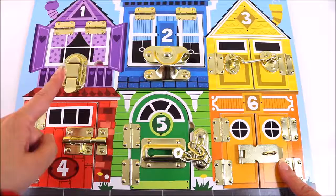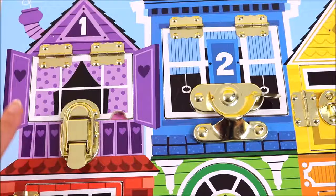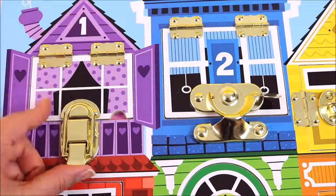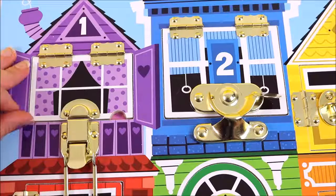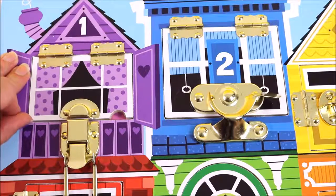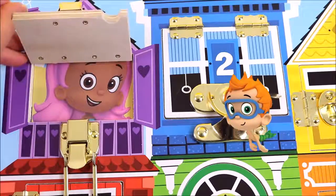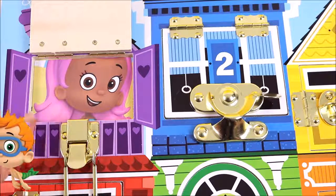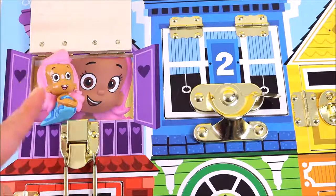Here is window number one, and it is a purple window. Do you guys want to find out who lives inside? Let's open the lock and lift the window. Can you guess who lives there? It's Molly from Bubble Guppies! She lives behind window number one. Wow, there is one Molly toy.